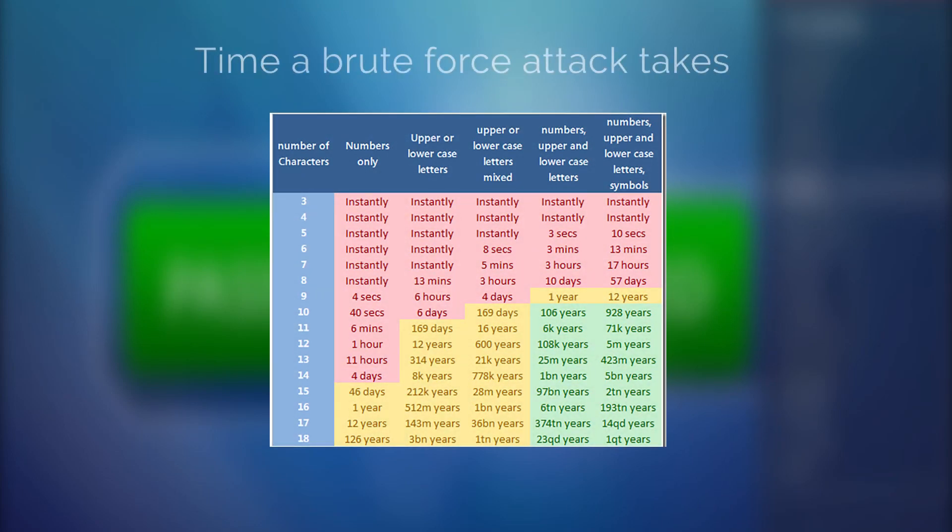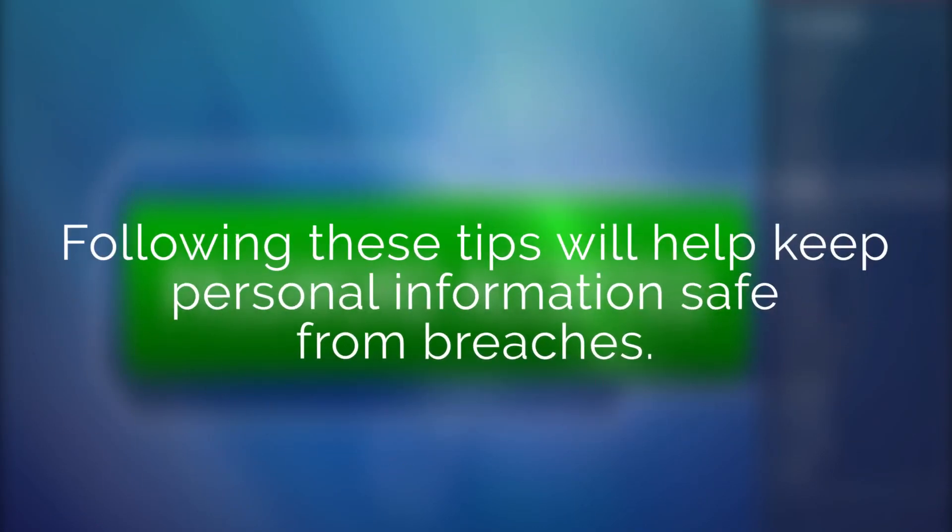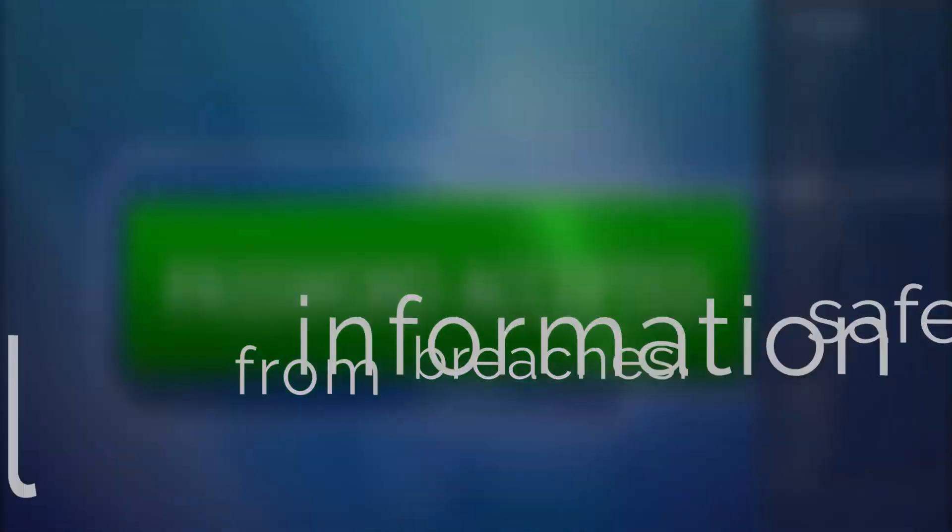A password consisting of six characters using only upper or lowercase letters mixed can be cracked in eight seconds. A password with eight characters consisting of numbers and upper and lowercase letters mixed would take ten days to crack, potentially pushing attackers towards an easier victim. Following these tips will help keep personal information safe from breaches.